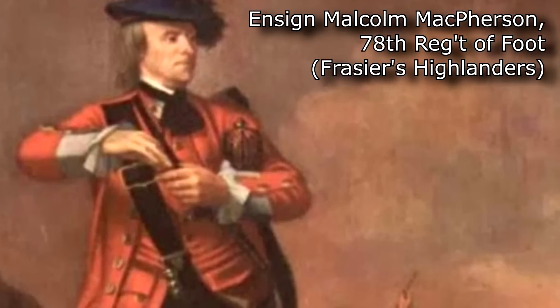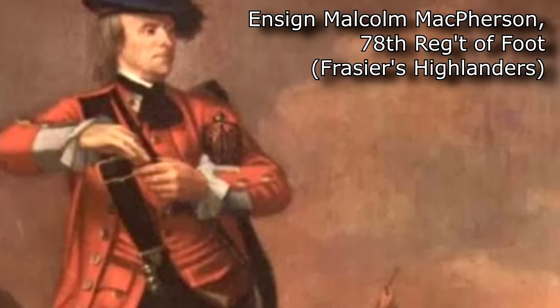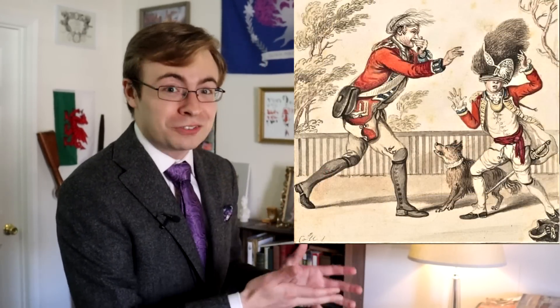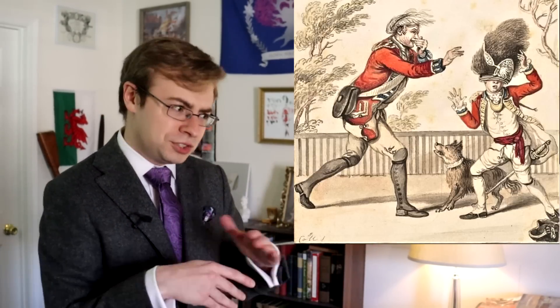An ensign is very much the trainee officer — the entry-level, recent-graduate spot. Although outside of the Royal Artillery, the Army didn't have any actual formal requirements of education or training. This isn't to say that ensigns weren't given important tasks and even commands at times; it's just that they were the lowest rank of commissioned officers in a system very much reliant on on-the-job training. While they were technically superior to the NCOs beneath them, the image of an older sergeant who'd been at this for a long time teaching the actual art of soldiering to a fresh baby-faced new ensign is not a terribly uncommon one.